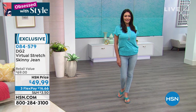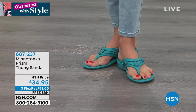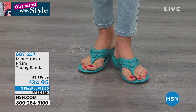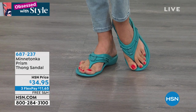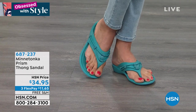Do you love those cute little sandals that Gabby has on? These are brand spanking new — you're getting first dibs. It's the Minnetonka Prism Thong Sandal. These are very water-friendly — water resistant — so wear these to the beach, wear these poolside. If you're social distancing and your beach is open, these are great.